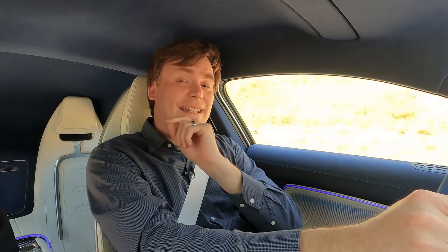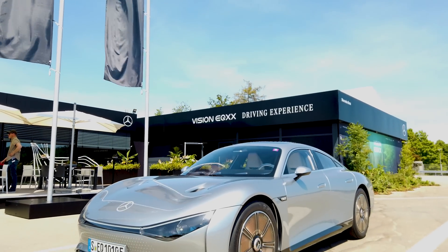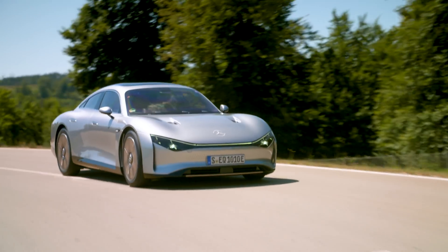It's a concept car, and there's no way they'll let me drive it — I can do a ride-along, but not drive it. Except that they did let me drive it. I am here in the EQXX at Mercedes-Benz Imendingen Test Center in Germany, and they have allowed me to drive this vehicle.